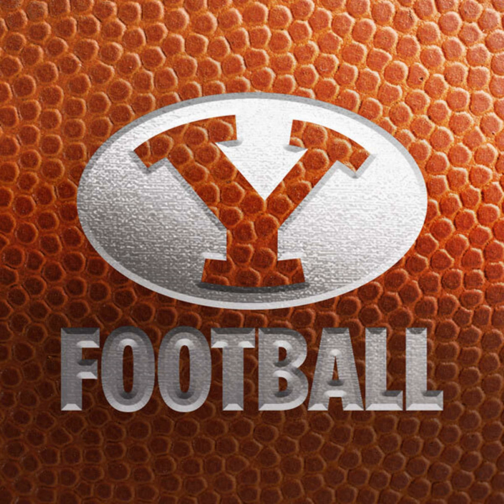With 13:49 to go until halftime, BYU down 3-0 to UTSA, looking at a 4th and goal from the 4 after the timeout, here on the BYU Sports Network.